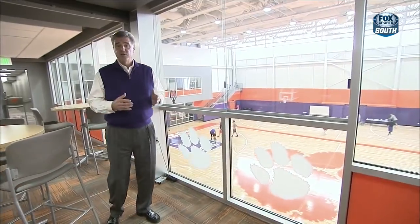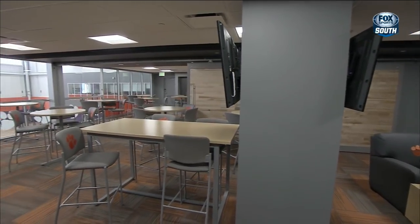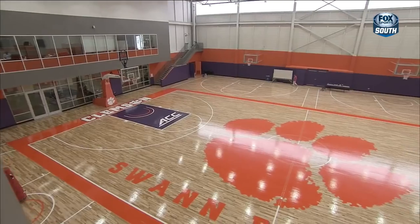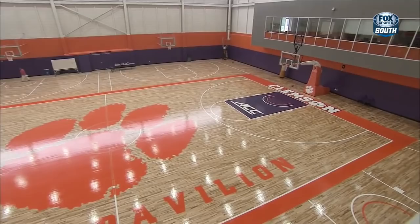We've now entered the Swan Pavilion. This is our player and coaches area, a brand new addition to Little John Coliseum. The Swan Pavilion features coaches' offices for both our women's and men's program. And outside the window here, you have a great view of the Swan Pavilion practice court.